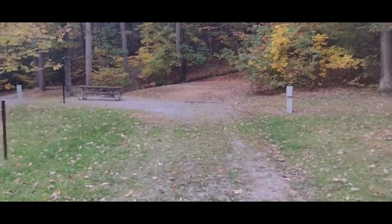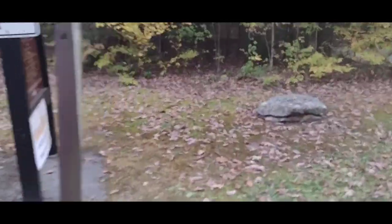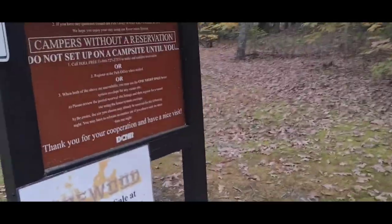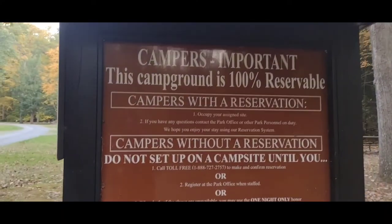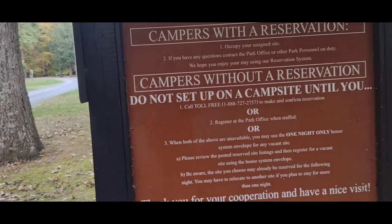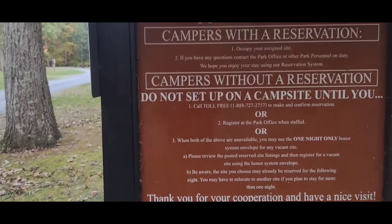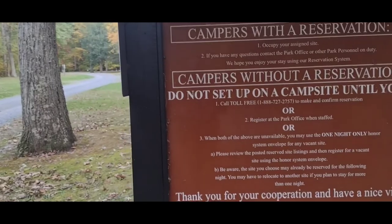There's another tent pad up there. Here's the main welcome billboard giving you all your information — 100% reservable. You can reserve online, which is what I did. It was super easy — all that is done through DCNR's website. You can pick out your own campsite and see pictures of it if you've never been here before, so you can see which ones are more shaded, more in the sun, or if any are waterfront with creek access or lake access.